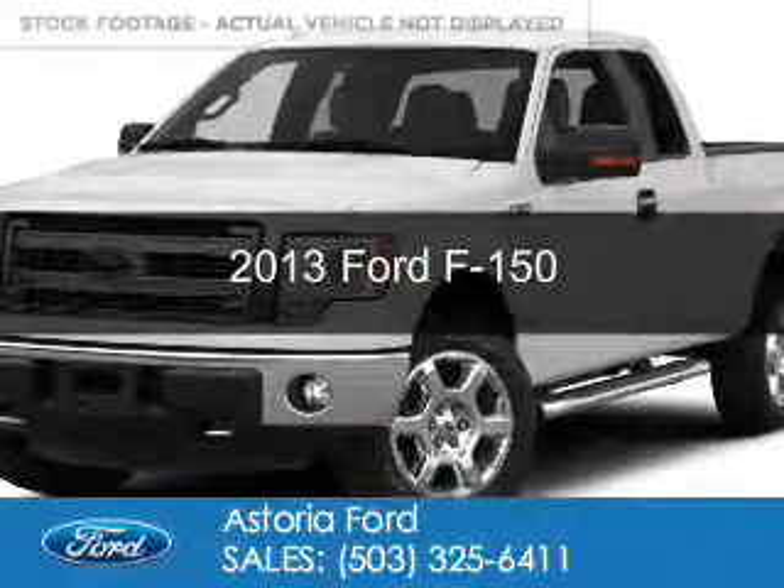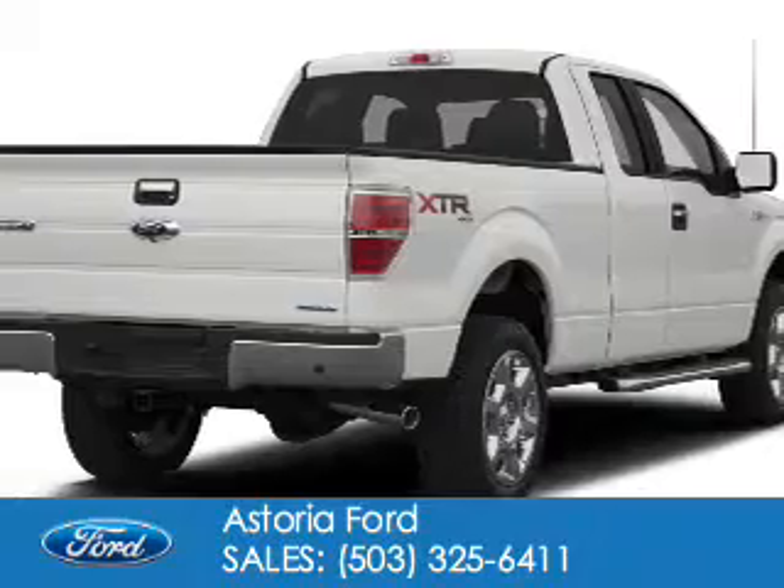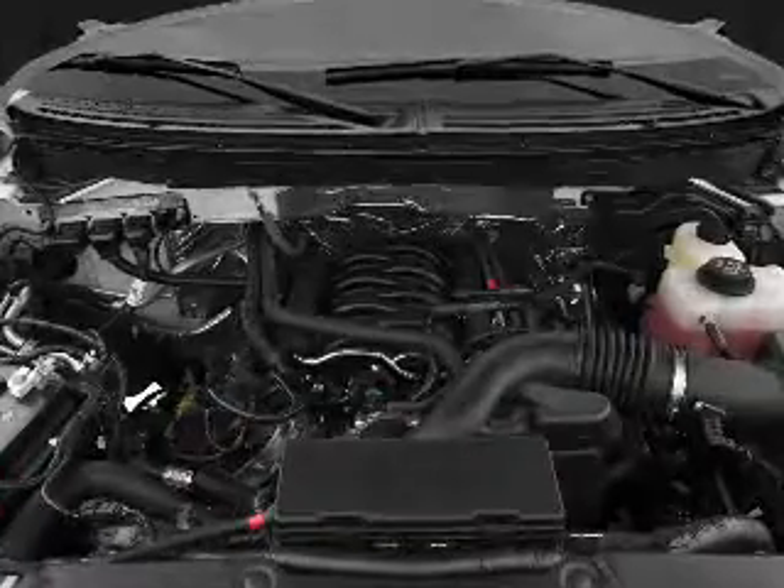This is a used 2013 Ford F-150. It's powered by four-wheel drive, a five-liter eight-cylinder engine, and a six-speed automatic transmission.